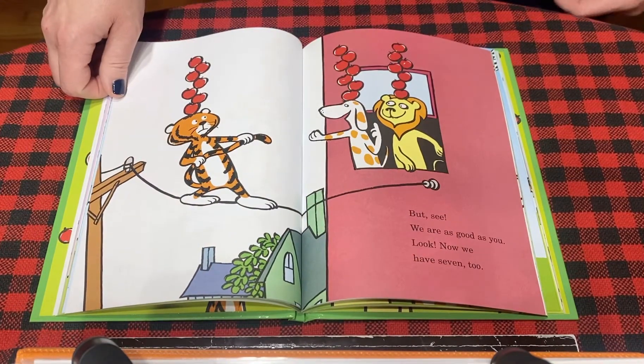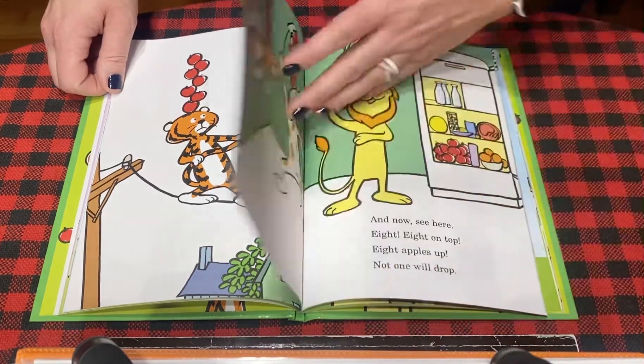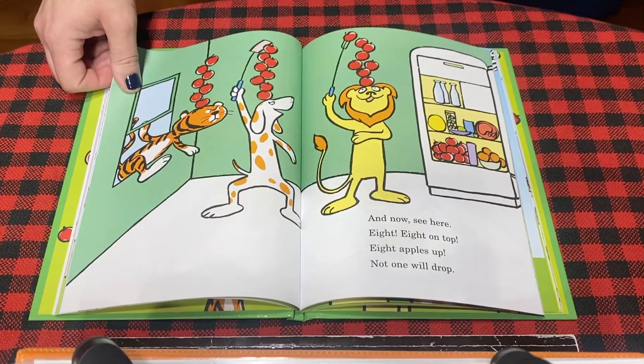But see, we are as good as you. Look, now we have seven too. And now, see here — eight, eight on top, eight apples up, not one will drop.